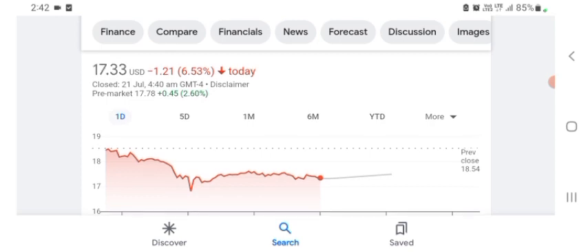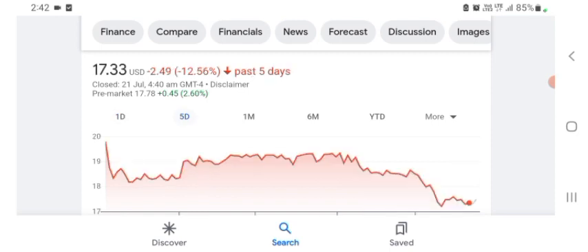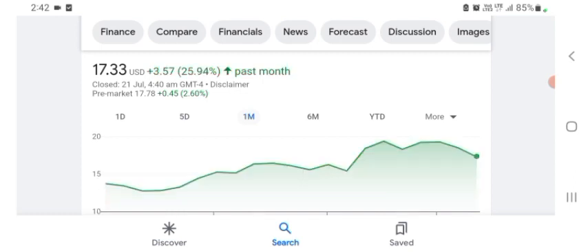HAG Holdings stock is trading at $17.33 US dollar with 6.53 percent negative in a day. In five days before, the stock was 12.56 percent negative in a day. One month before, the stock was $3.57 US dollar with 25.94 percent positive in a day. There is no specific price target on this stock.